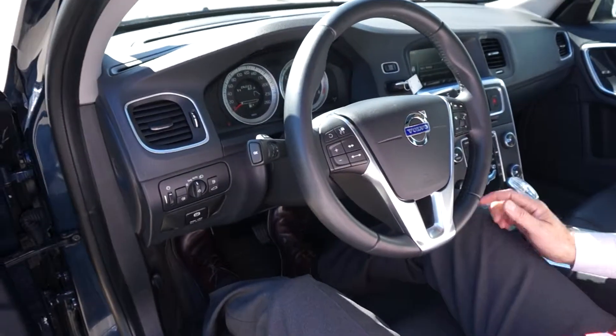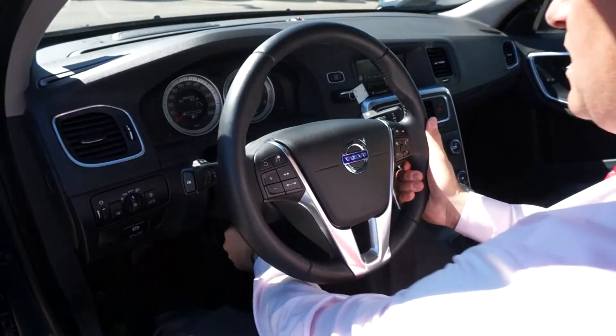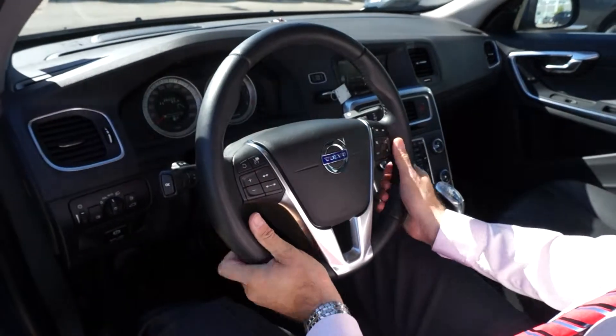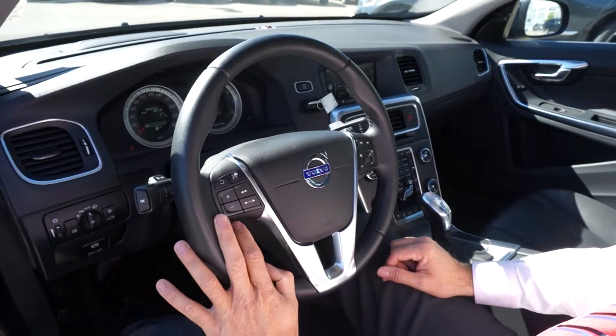Lots of room inside. It has tilt and telescopic steering with leather wrap — very nice, and lots of grip points at different locations. It's got the advanced cruise control and lane departure warning as well.